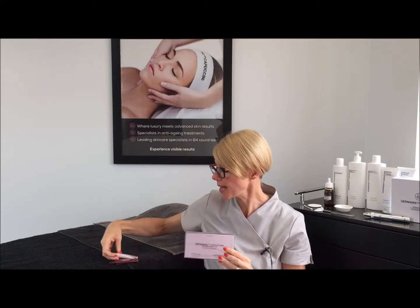So why is this such a great product? It's fantastic for wrinkles around the eye area. So if you have any expression lines or wrinkles, or if you're worried about wrinkles, then this would be the product for you to use around your eyes.